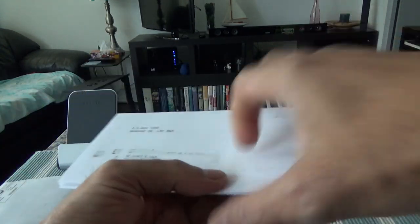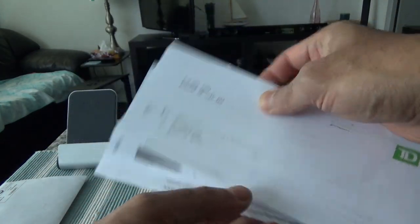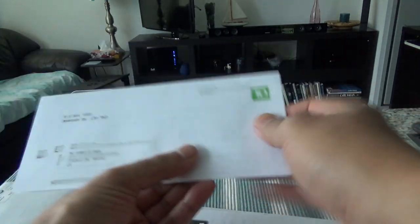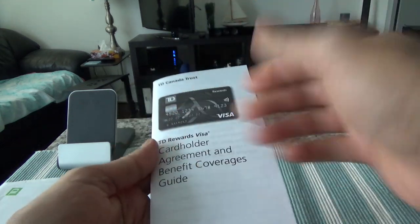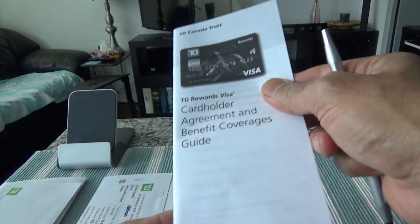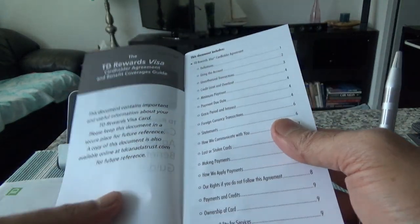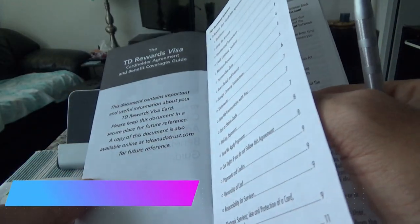So here we have the initial introductory letter, and then here is the brochure, and then the information folder. Let's put this aside for now because the credit card is right here, which I'll come back to later. Let me take a look at the brochure — here you'll find the card's name, TD Rewards Visa, what type of insurance it provides, what type of rewards it provides, and all the information.